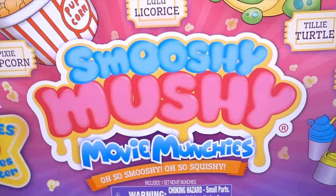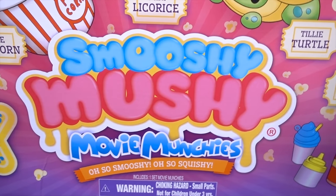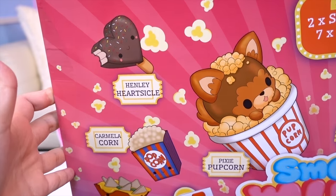Smooshy Mushy Movie Munchies! Oh so Smooshy! Oh so Squishy! Let's take a look at the characters inside!